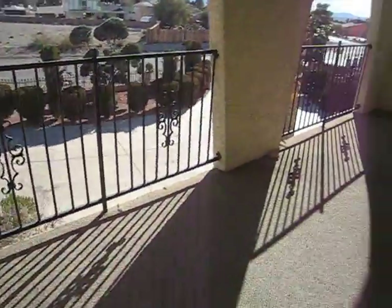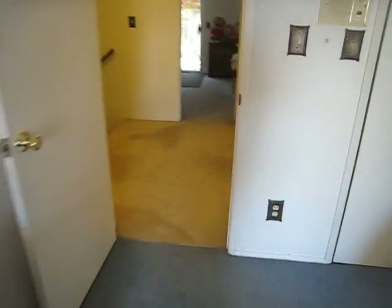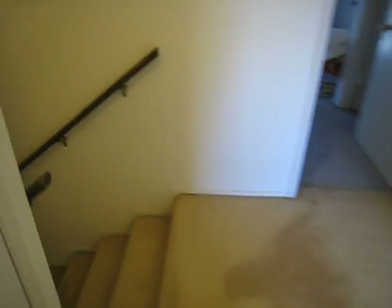There's some downtown views — hard to see right now because the sun is very bright. And then we've got some more storage and another bedroom, and those double doors go out to the balcony as well.